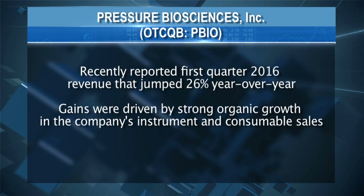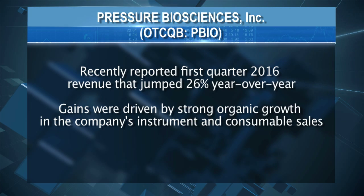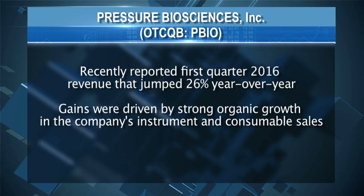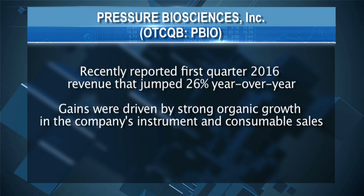Our customers are government agencies like the NIH, the FBI, the FDA, the CDC, and the U.S. Department of Agriculture. Our customers also include academic institutions — Harvard, Stanford, UCLA, Rockefeller, and many others. We're a small company with an amazing technology, and our goal is to break a paradigm that's existed for probably 50 years.